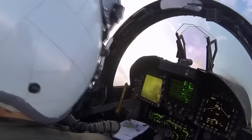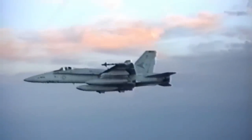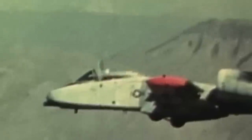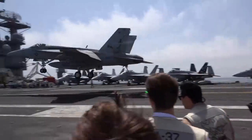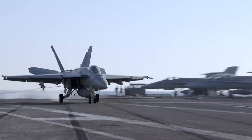If everything goes well, the speeding aircraft has generated enough lift to take off. If not, the pilot activates the ejector seats to escape before the aircraft goes hurtling into the ocean ahead of the ship. This hardly ever happens, but the risk is always there. Taking off is extremely difficult, but the real trick is coming back in.